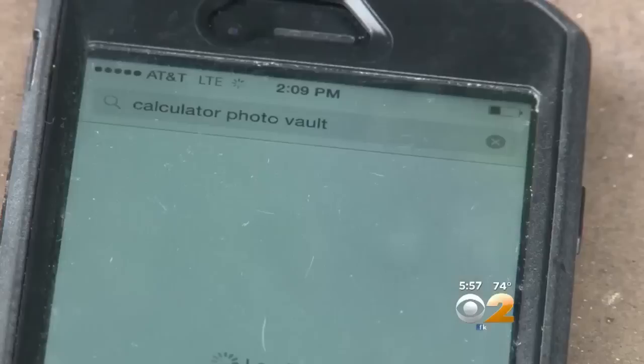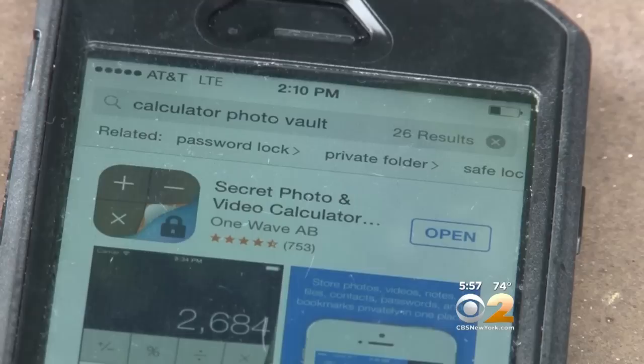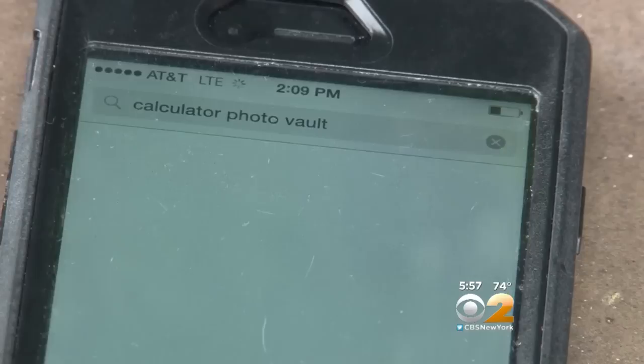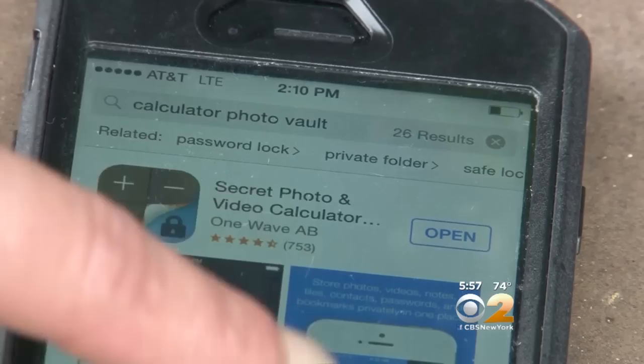Perhaps the most popular app is Calculator%. The program creates a secret barrier to anything the user wants hidden. These types of apps have become increasingly popular with teens. You go to the app store on the smartphone and simply search the word 'secret.' Parents will quickly learn there are a number of apps that their children can use to hide pictures, videos, photographs, and any number of items from them.